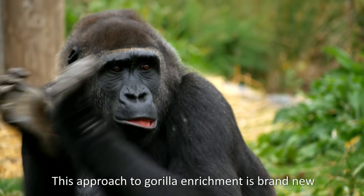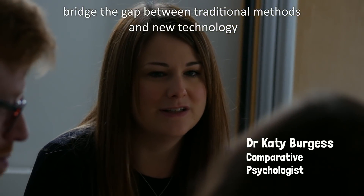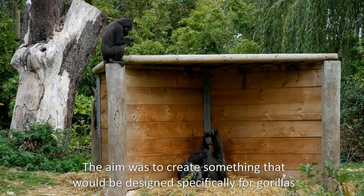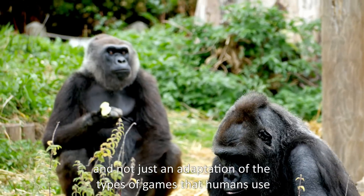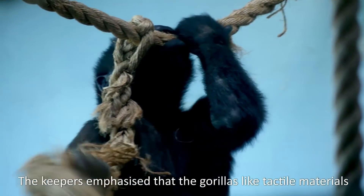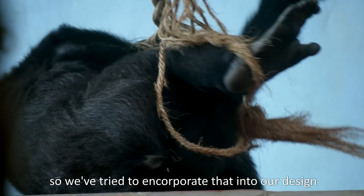This approach to gorilla enrichment is brand new. What we're trying to do is bridge the gap between traditional methods and new technology. The aim was to create something that would be designed specifically for gorillas, and not just an adaptation of the types of games that humans use. The keepers emphasised that the gorillas like tactile materials, so we've tried to incorporate that into our design.